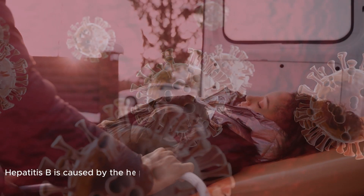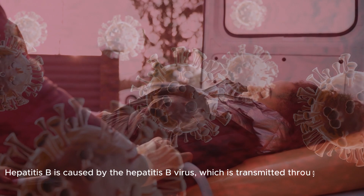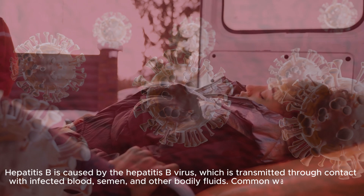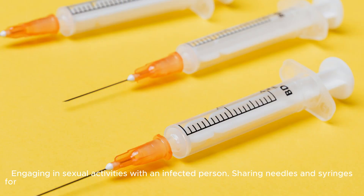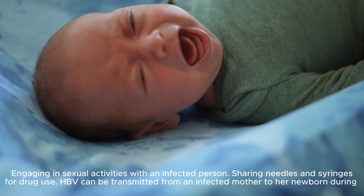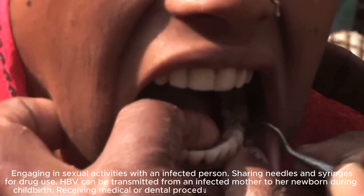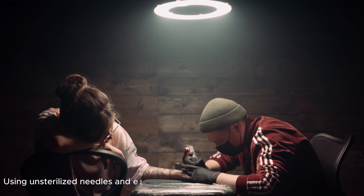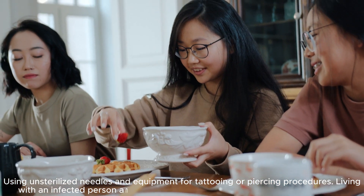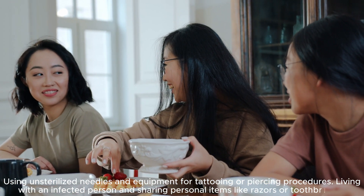Hepatitis B is caused by the Hepatitis B virus, which is transmitted through contact with infected blood, semen, and other bodily fluids. Common ways HBV spreads include engaging in sexual activities with an infected person, sharing needles and syringes for drug use, transmission from an infected mother to her newborn during childbirth, receiving medical or dental procedures with contaminated equipment, using unsterilized needles and equipment for tattooing or piercing, and living with an infected person and sharing personal items like razors or toothbrushes.